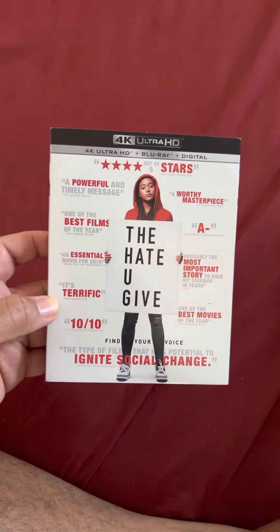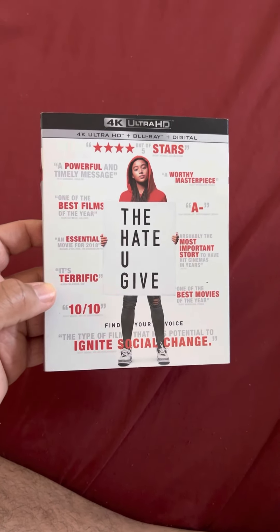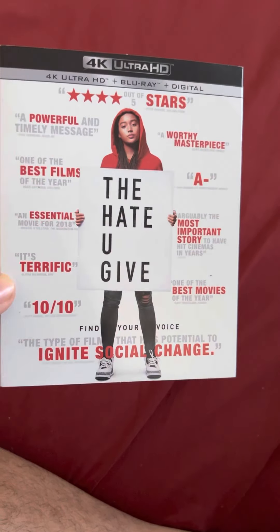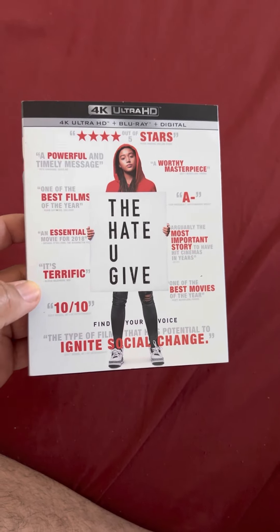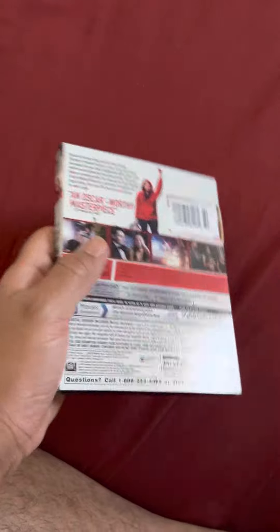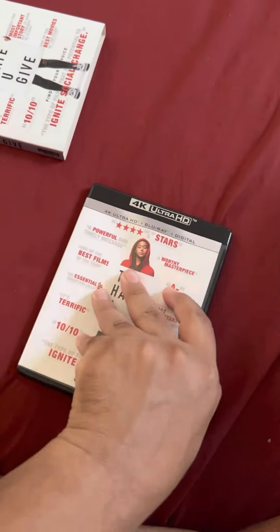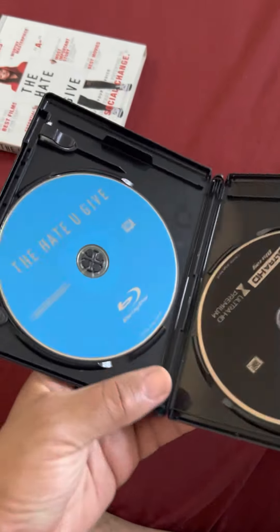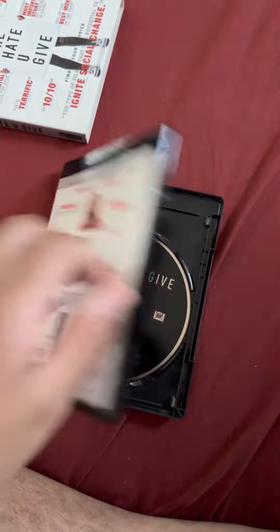Then I picked up The Hate U Give on 4K and Blu-ray — no digital code, but I already have it on digital since I bought the 4K version a year or two ago, then sold my copy. I haven't seen this movie in years since I sold it. I have it on my Movies Anywhere account but I just wanted a physical copy. It did come with a slipcover. It has the Blu-ray blue disc and the 4K black disc — 4K Ultra HD.